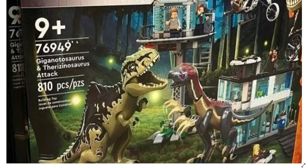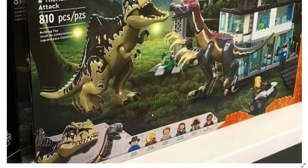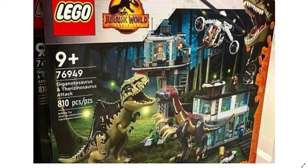Here we have the box — it's a 9-plus set with 810 pieces, and there's the set number right there. You can see the characters included in the set: Dr. Grant, Ellie Sattler, Owen Grady, Claire Dearing, Kaylee Watts, and maybe this one is Dodgson — I can't tell, the names are way too blurry. But it's a pretty awesome set.